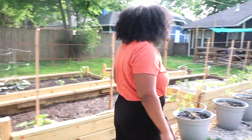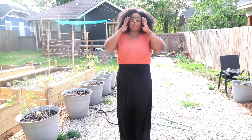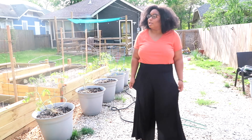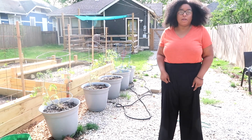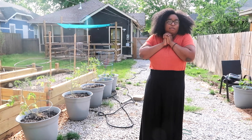So I think that's it — that's our garden so far. Still in the beginning of the season, so I have to keep giving you guys updates on how it does. But that's it for now. Thank you so much for watching, and I'll see you later. Bye!